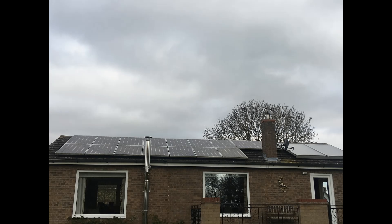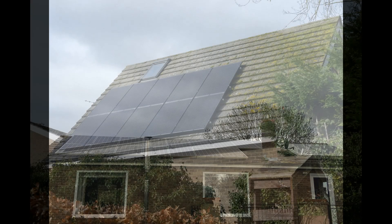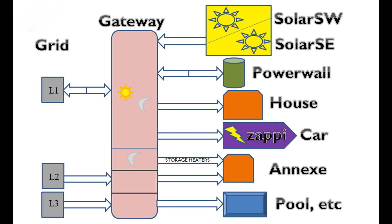Hello and welcome. This is my February 2023 report on the electrical systems at our property in Huntingdonshire, England. This little diagram gives an outline view of the major components of the system, and further details of these bits and pieces can be found in the description below the video.